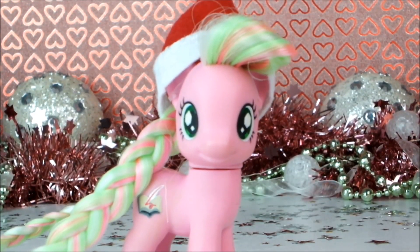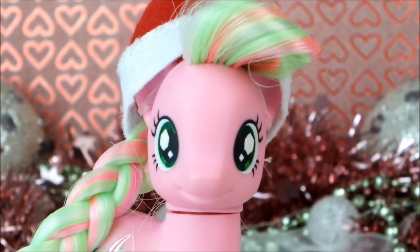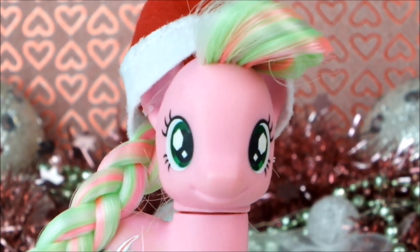Hello everyone, it's Cleo here, and today is the sixth day of Advent, which means we get to open window number six on my My Little Pony Advent Calendar. How exciting!